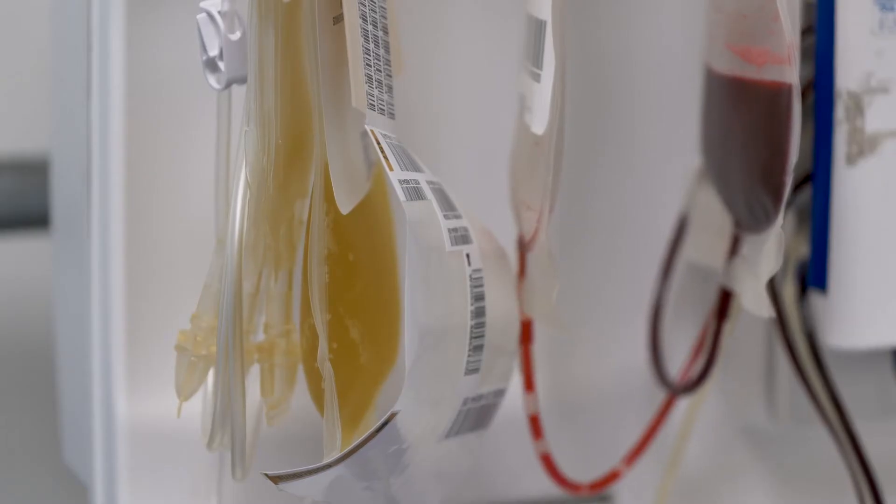One donation can help up to three people. Up to July 20th, we have collected donations from about 10,000 people and have been able to distribute about 20,000 units of convalescent plasma.